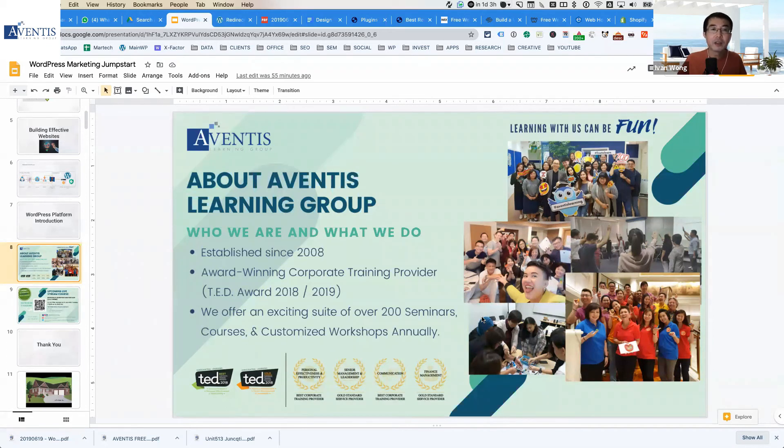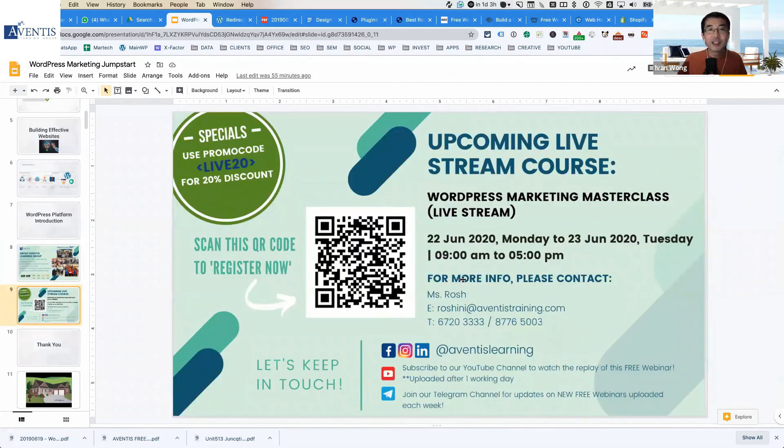Before the current COVID crisis, most courses were run face-to-face either at their premises or in-house. During this period you can take any of their training online, delivered in an interactive format with the same level of quality without needing to be physically present. The course I'm currently teaching is called WordPress Marketing Masterclass, and in that class I walk through step-by-step everything covered today, but we actually go deeper.